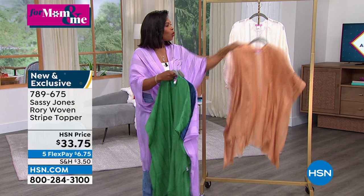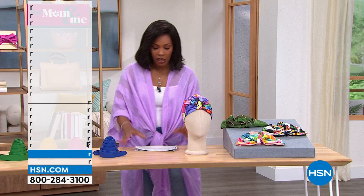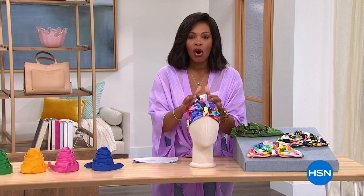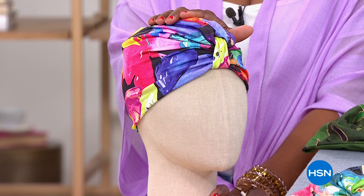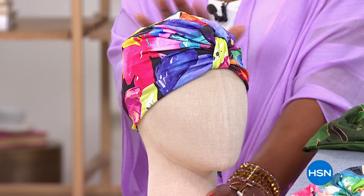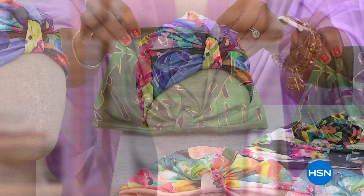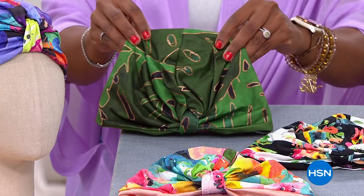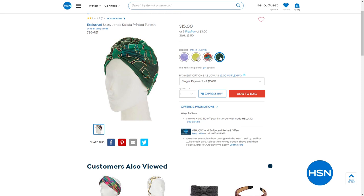We also have a quick mention of the Calista Printed Turban — great for accessorizing up top. It comes in butterflies, palm leaves, floral stripe, and floral prints. These are brand new and on five flex at $3. The circumference is 21 and a quarter inches, seven inches in width.